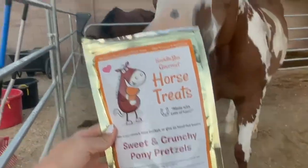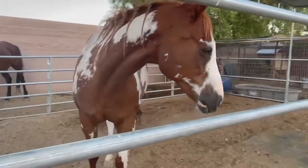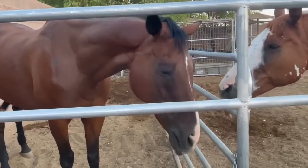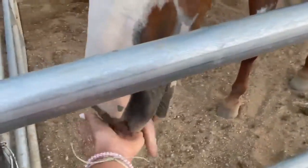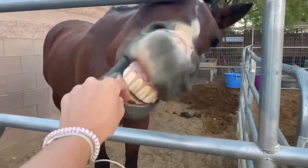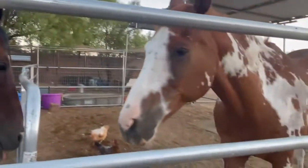I'm going to try the Sweet and Crunchy Pony Pretzels. She's like, open it! Oh, you like that one — yay! You want another one. Aoka likes that one too. It's giving me kisses, just like a little puppy dog. You're so cute. You want more? You want more? You're so cute, you guys are so cute.